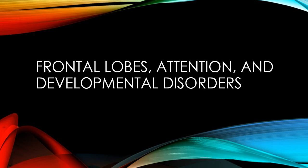Hello everybody. Today we're going to be talking about frontal lobes, attention, and developmental disorders.